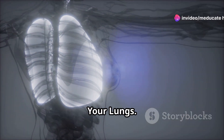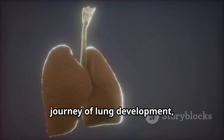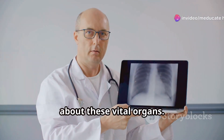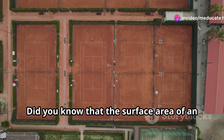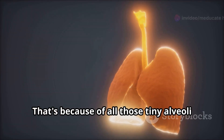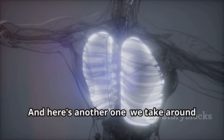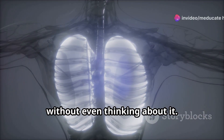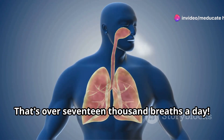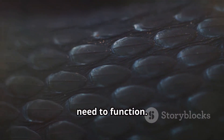Now let's look at some fascinating trivia about these vital organs. Did you know that the surface area of an adult's lungs is roughly the same size as a tennis court? That's because of all those tiny alveoli packed into them. And here's another one: we take around 12 to 20 breaths per minute without even thinking about it — that's over 17,000 breaths a day. Our lungs are constantly working, ensuring our bodies have the oxygen they need to function.